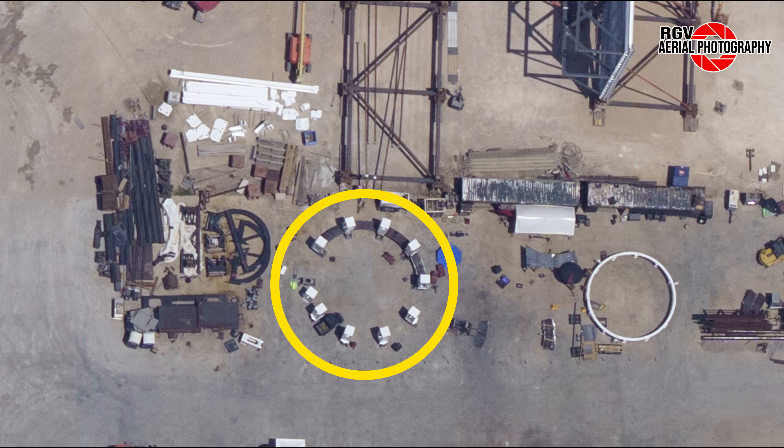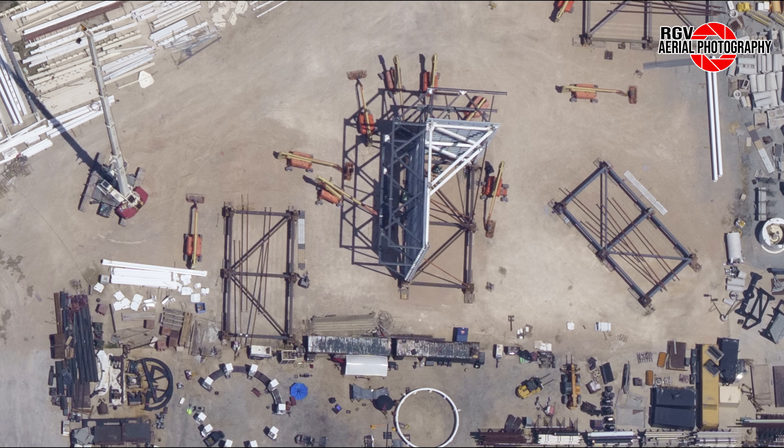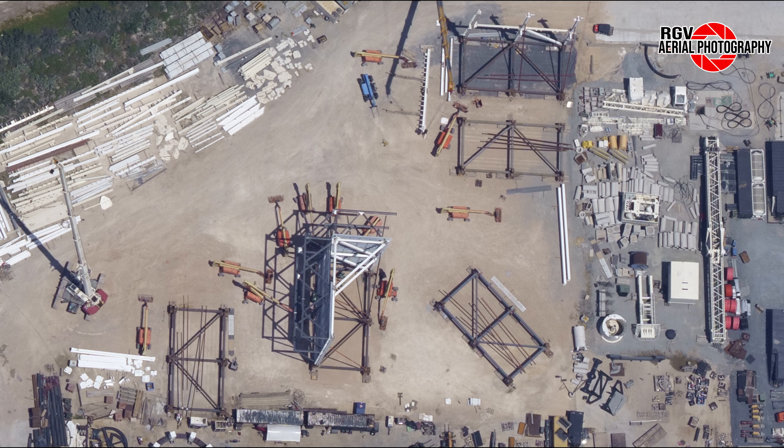Starting off at the leftmost tip of Sanchez where the ground fabrication building has found its new home. This week we noticed that the framework for the main section of this building has started being erected and we also see the bridge crane for this building placed on the framework as well. Also worth mentioning is that we now know the entrance to the building will be oriented towards Highway 4, giving us a good chance of being able to see inside the ground fabrication building.